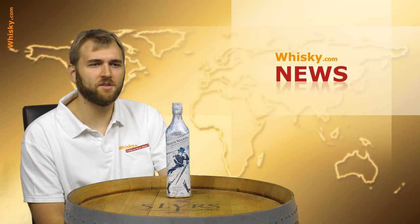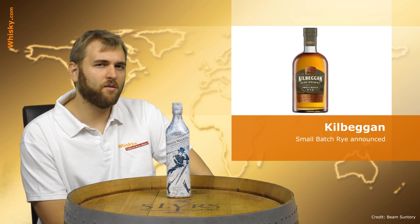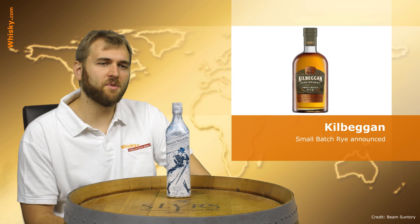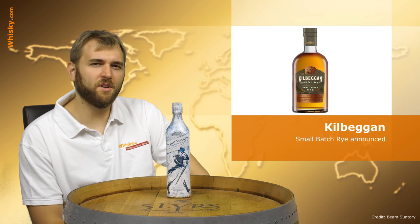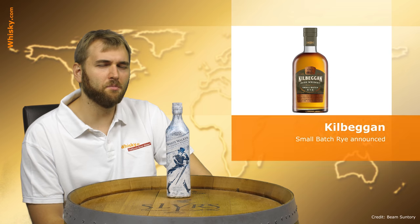The last news today is that the Kilbeggan Small Batch Rye is coming. It's a small batch whiskey with 30% rye — quite high — so it will be quite spicy, at 43% ABV. It will be the first Kilbeggan whiskey to be 100% distilled on site and also matured on site. It will be available in the USA around mid-November, so keep your eyes open.